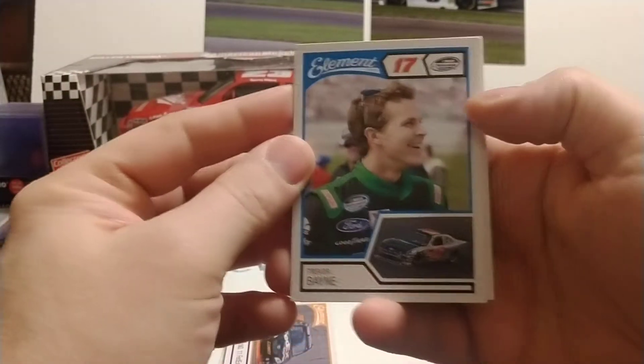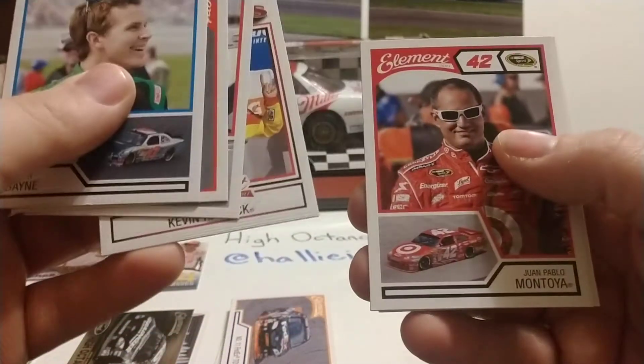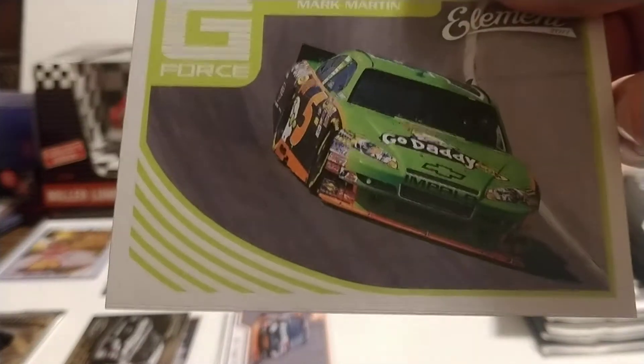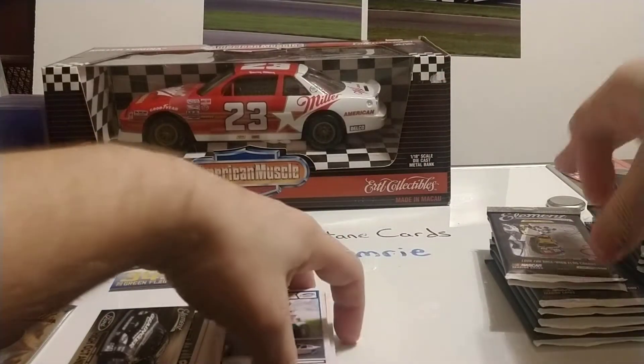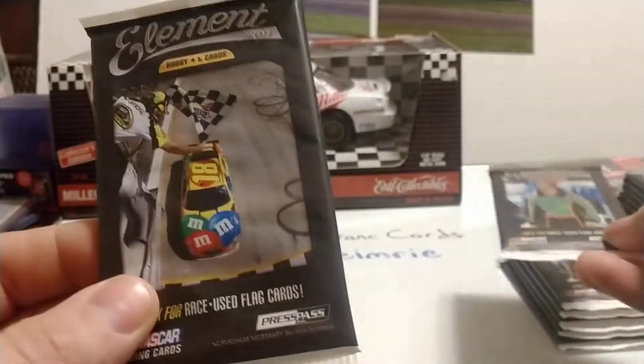Opening these off camera — a little easier to do so. Trevor Bayne, Tony Stewart, Austin Dillon, Kevin Harvick, Juan Montoya, and Mark Martin — I saw the GoDaddy car and automatically thought Danica. And there are the fronts of the two packs you can see: the Danica and the Kyle Busch.